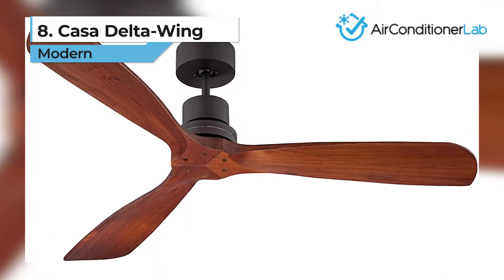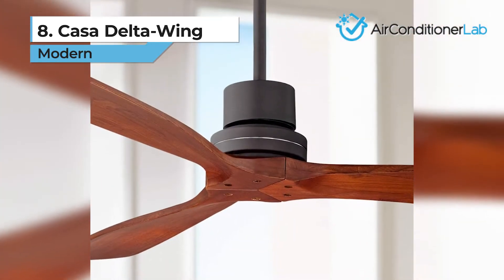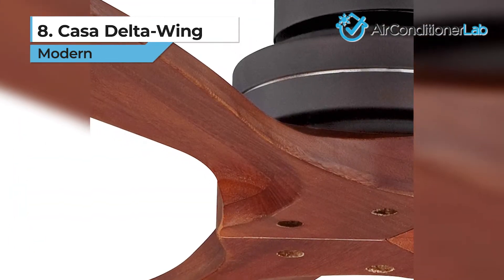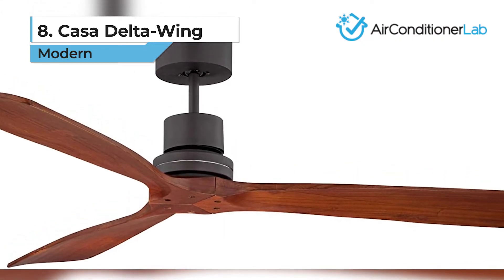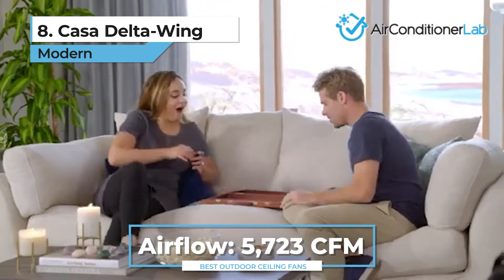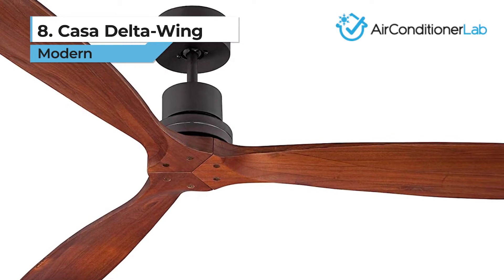First up, we have our number 8 product, the Casa Delta Wing Modern. This contemporary style ceiling fan has a sleek and compact look with three 52-inch solid wood walnut blades. The oil-rubbed bronze finish will look great in any modern home. We chose this model as our favorite outdoor ceiling fan with a remote control. It has a powerful spin thanks to the 9-degree blade pitch, which helps create an airflow of up to 5723 CFM. It also has an energy efficiency rating of 103 CFM per watt.